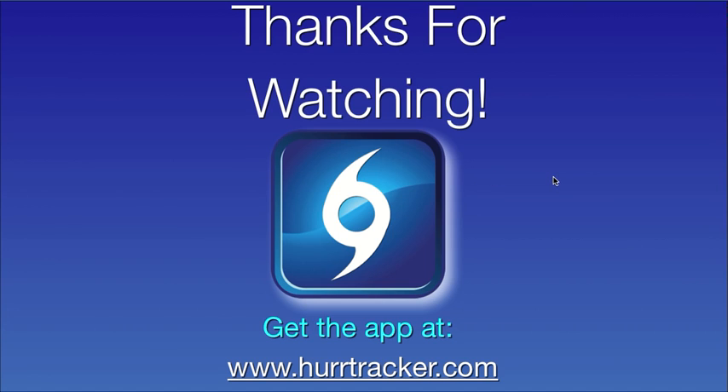Thanks so much for joining us today for the Hurricane Tracker app video update. If you'd like to grab the app, it's available at www.hurrtracker.com. Thanks so much for watching and hope you have a great week.